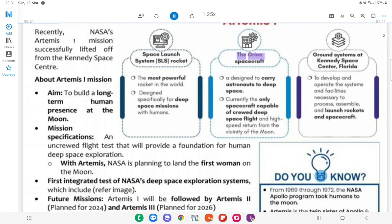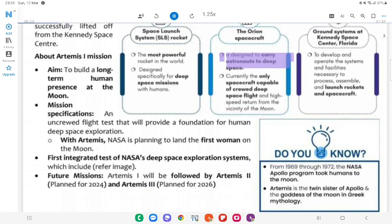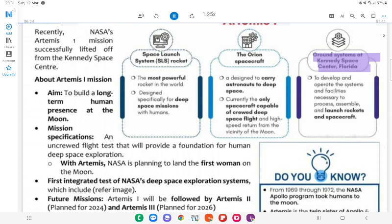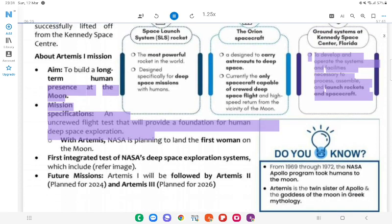Artemis I — The Orion spacecraft: Designed to carry astronauts to deep space; currently the only spacecraft capable of crewed deep space flight and high-speed return from the vicinity of the moon. Ground systems at Kennedy Space Center, Florida: To develop and operate systems and facilities necessary to process, assemble and launch rockets and spacecraft. The mission presents flight tests that will provide a foundation for human deep space exploration.